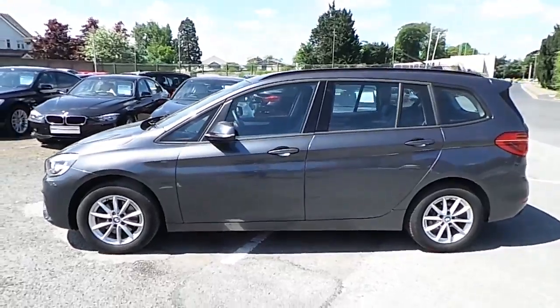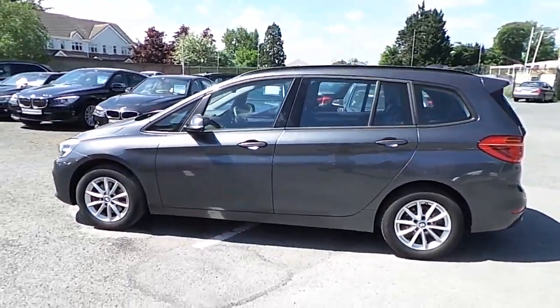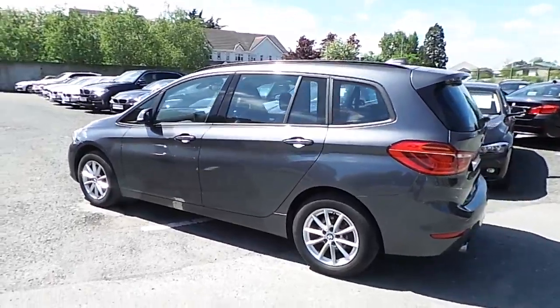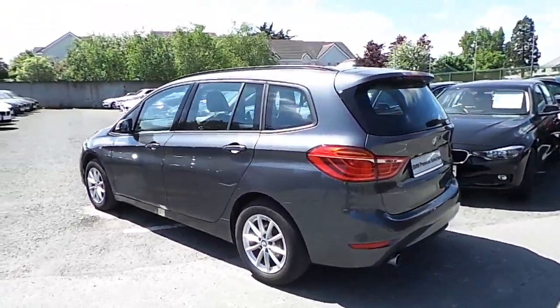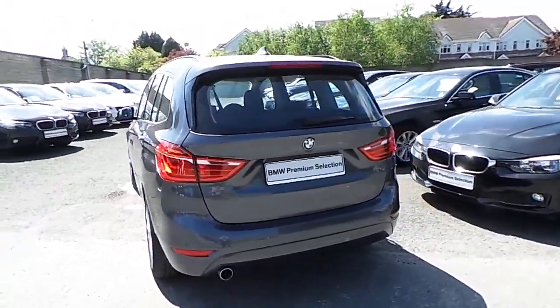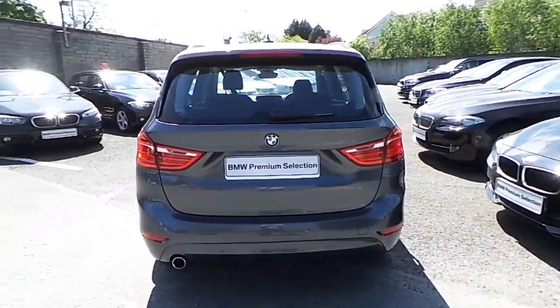This car has 13,000 kilometres and some of the equipment includes 16-inch V-spoke alloys, front fogs, rain sensor with headlight activation, powered boot lid, driver comfort pack and third row seating.